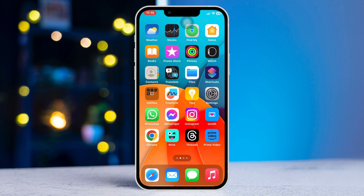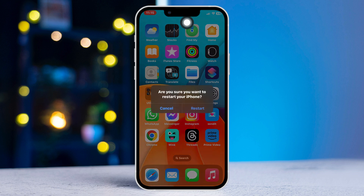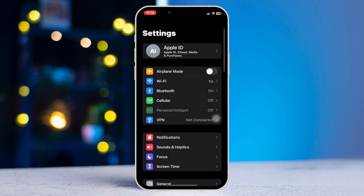Method 1: Restart your iPhone. A simple restart on your iPhone can often solve some minor software bugs and glitches. After that, check your issue.